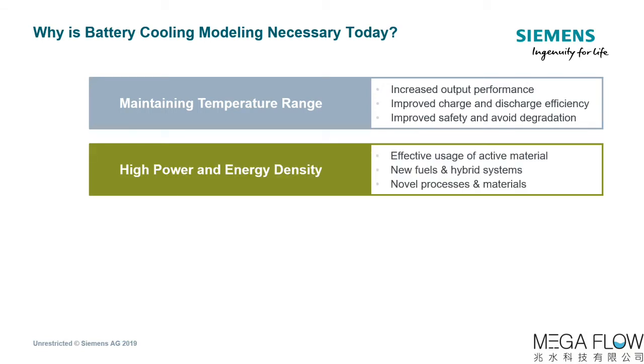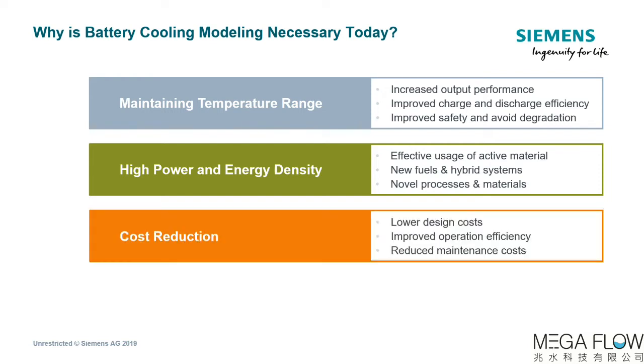Second, the battery of the future requires much higher power density and energy density to extend range and lifespan. Simulation can be leveraged to ensure effective usage of active material, a look into new fuels and hybrid systems, as well as novel processes and materials. Third, we need to reduce cost, so we must leverage simulation to lower design and production costs and improve operational efficiencies as well as reduce maintenance costs.